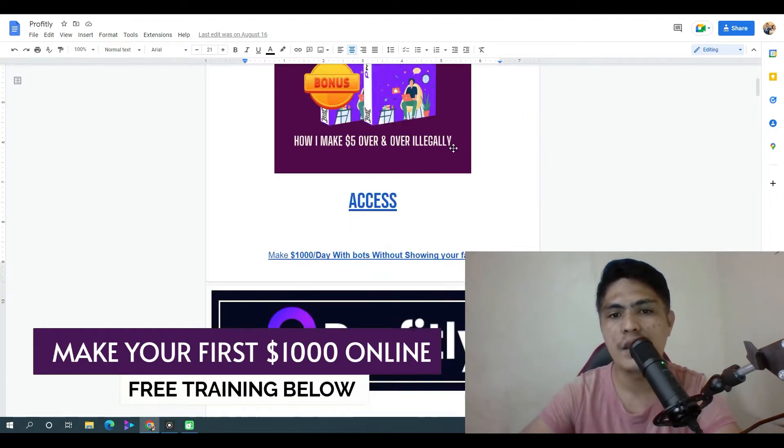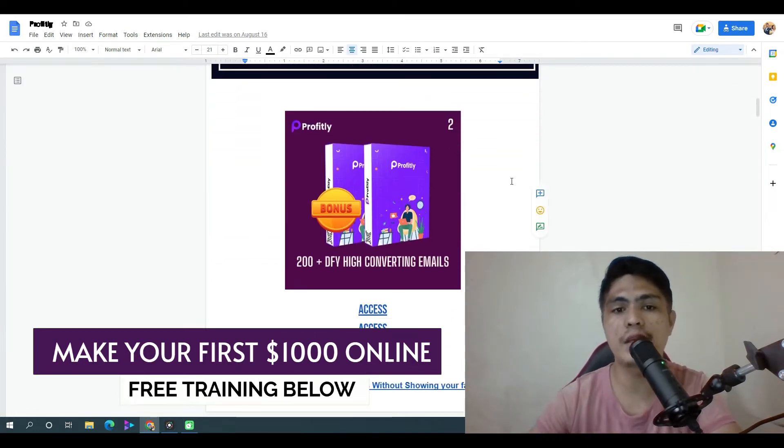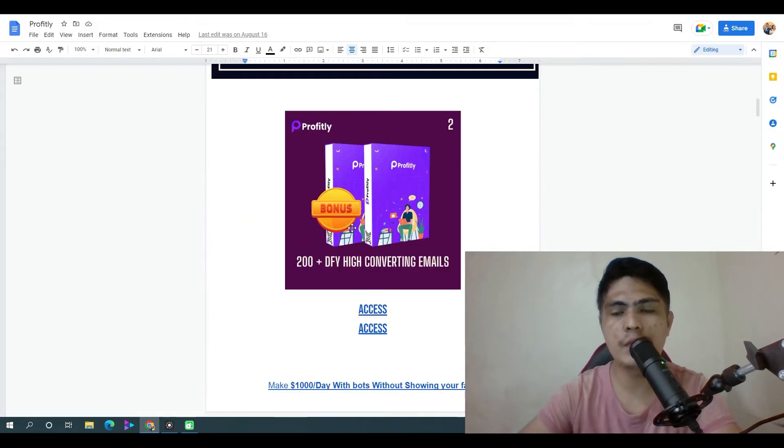My bonus number two: I'm going to give you access to 200 plus done-for-you high converting emails that you can plug into your MailZilo system. You can promote any kind of affiliate offers and make money with these done-for-you high converting emails. These are the exact emails that I use in my day-to-day affiliate marketing business.